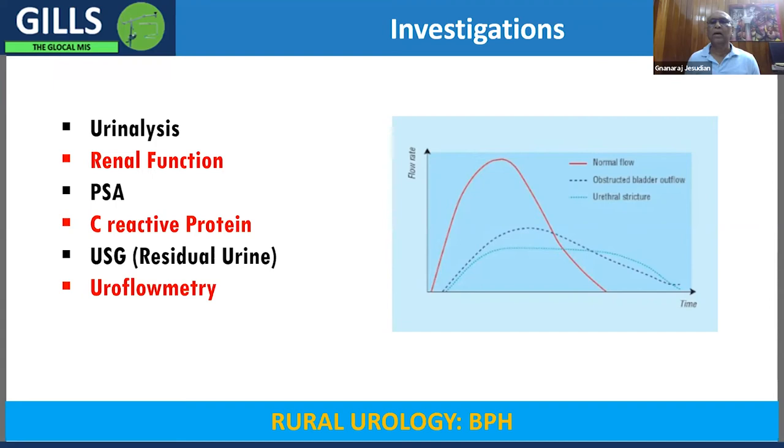We are also interested in renal function. If renal function is poor or affected by back pressure changes, you need to operate immediately, so it is good to do a renal function test. We are also interested in knowing the PSA to check for evidence of malignancy. Recently, C-reactive protein gives an idea about whether there is significant inflammation — and as mentioned, if there is evidence of inflammation, operating earlier is advisable as complications are higher. If uroflometry is available it can be done, but it can be replaced by simply observing how the patient passes urine.